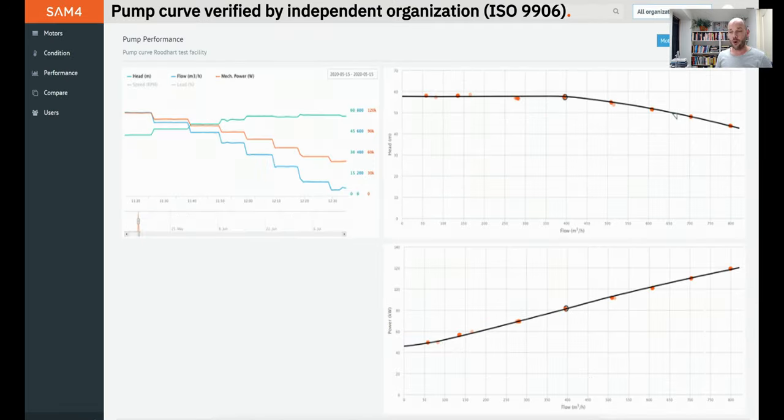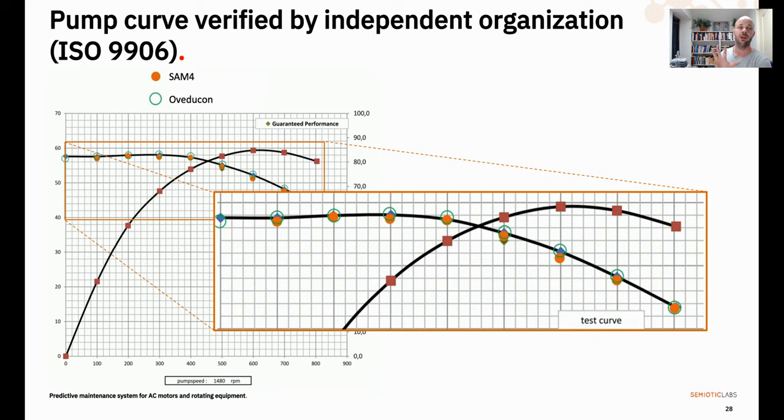Now you may wonder — all very well and good, but it's only useful if it's accurate. And frankly, it is. We tested the accuracy of our solution in an ISO 9906 test setup, and as you can see, the observed working points track that curve very, very closely. We also asked our friends at over-duke.com — they call themselves pump idiots, in a gentle fashion, and they are really in love with pumps. They tested our technology using that same ISO 9906 setup, and as you can observe, the work points we calculate track the golden-standard work points very, very closely.